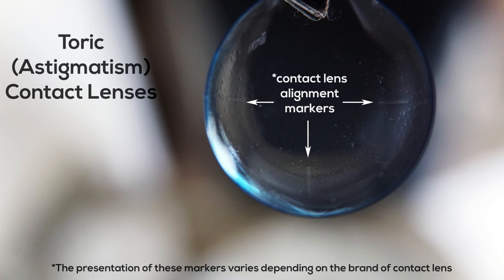Your eye doctor will closely examine these lenses on your eye to make sure the fit is properly aligned. These lenses need to be sitting just right on the eye for you to have good, clear vision. So don't be discouraged if the first pair seems a little off — your eye doctor may just need to adjust the fit.